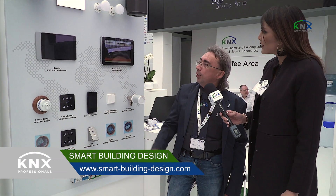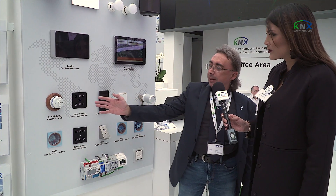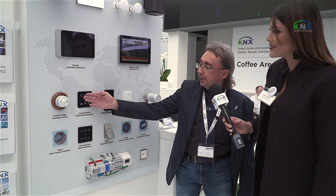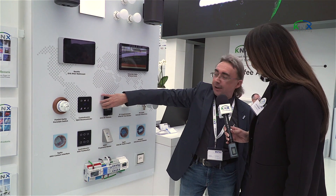Here we show solutions for KNX. On one of my walls we have a hotel solution and the main theme is security. I'm showing different types of push buttons — a conventional installation or a glass push button. This is KNX RF, and this is also KNX RF in the Ocean design.